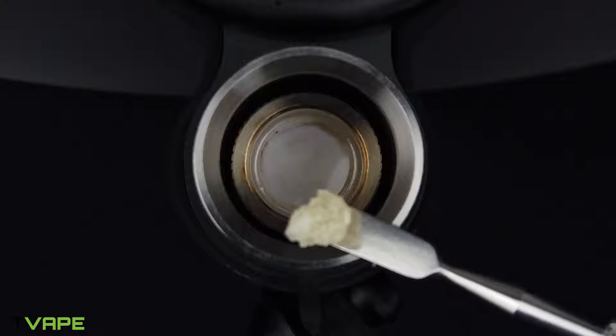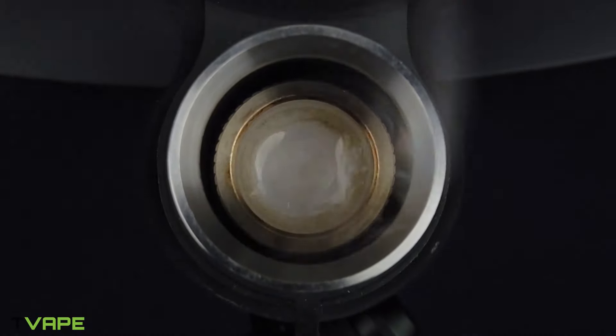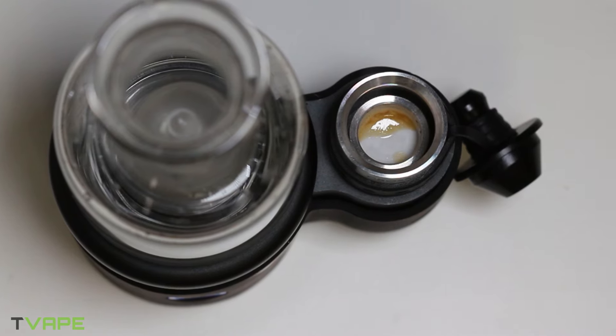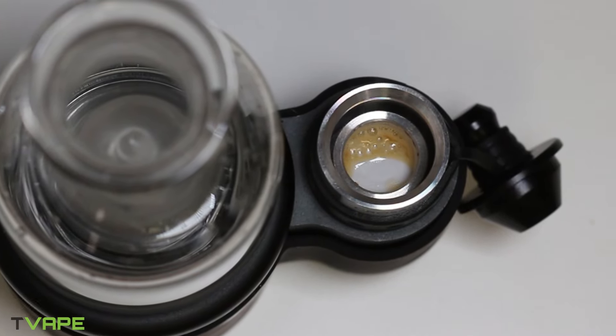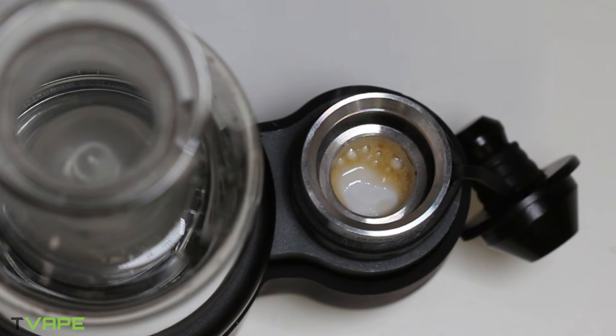3D just indicates that all of the walls on the heating chamber heat up instead of just the bottom plate. And rebuildable means that once the chamber reaches its lifecycle, you have to change it out for a new one. These chambers are relatively inexpensive and they last quite a while, so it's not gonna be something that you have to care about too much. You just have to understand that everything comes with a price.